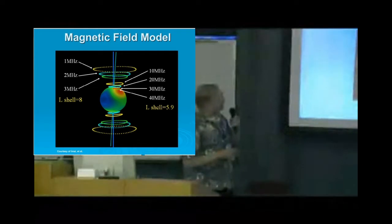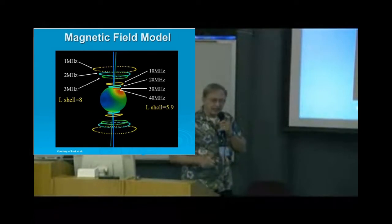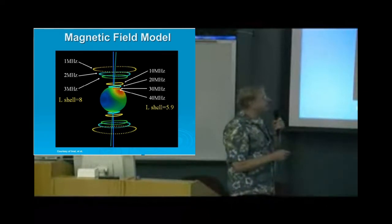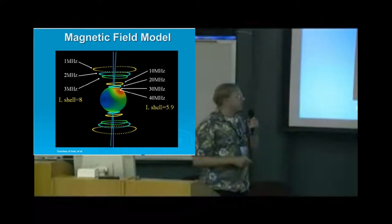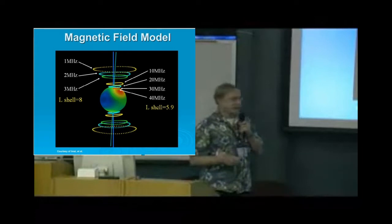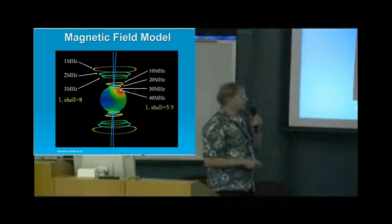Jupiter has, rather than a simple dipole field — which would make the strongest magnetic field around the poles — these extra octopolar and quadrupolar moments that cause the maximum magnetic field to actually be away from where the magnetic north or south pole is. I thank Kazur for this particular diagram; Kazur and his students have generated a lot of great diagrams that help to explain the situation.